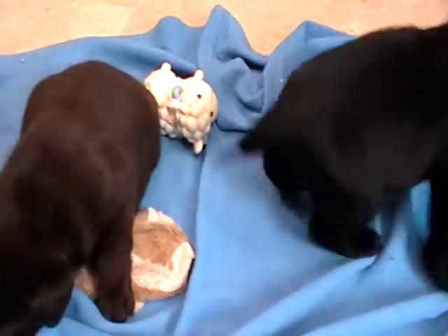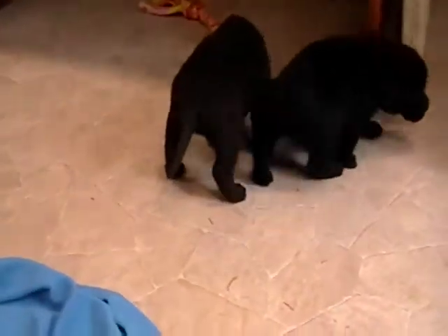Hi, welcome to Rosie Canine Farm. This is a litter of English Labrador Retriever puppies. There are two boys in this litter, a chocolate boy and a black boy still available.